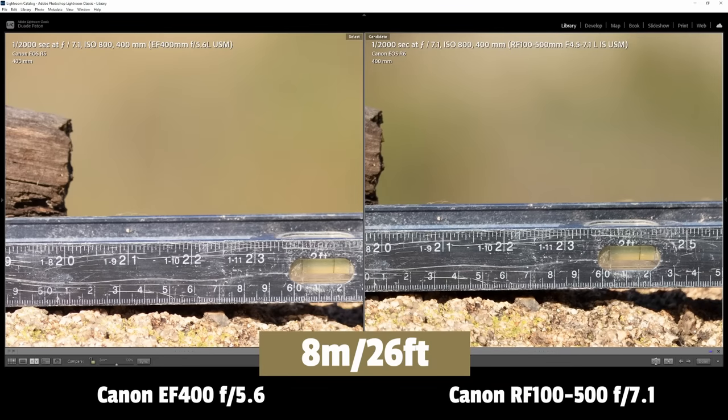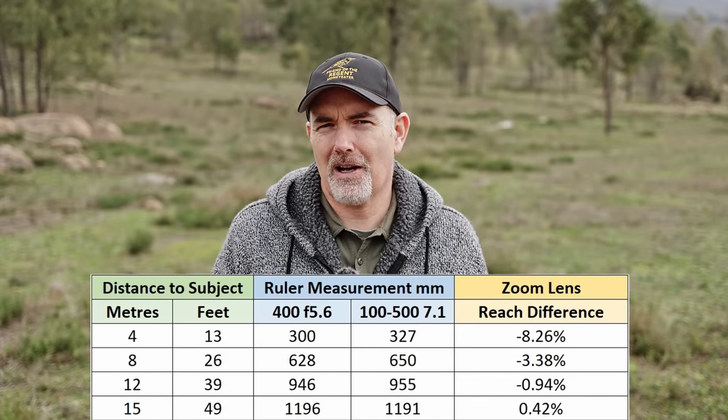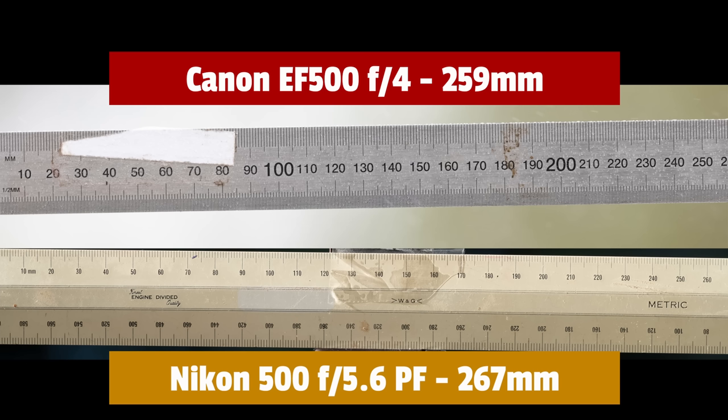I was also curious whether two primes of the same focal length but different sizes would have any difference. A good friend of mine, Gerard, has a Nikon 500mm f/5.6 and he took a shot at 4 metres while I took one at 4 metres with my 500mm f/4. The result showed they were very similar, but the Canon prime appeared to have just over 3% advantage. Take this with a grain of salt — the testing method is very unreliable — but it showed these primes are very similar.